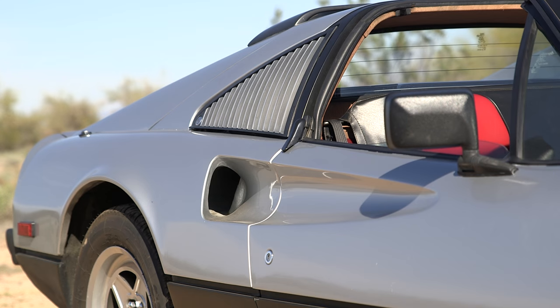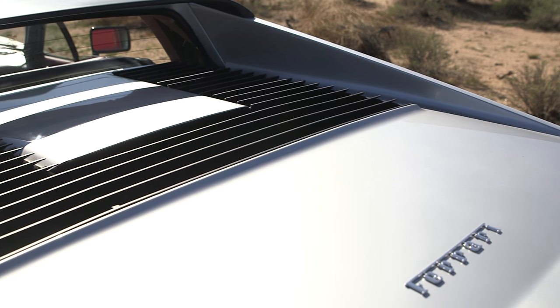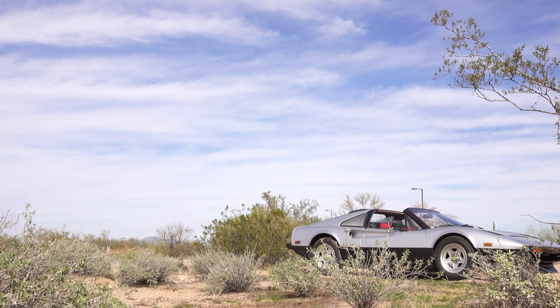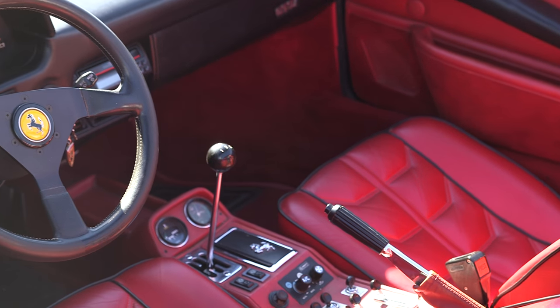One of the things that really drew me to this particular 308 was that the original owner had it in California and then moved it to Arizona when he retired. So it's got all its original body panels, there's zero rust in it, and that's really important in an '83 which didn't galvanize the panels yet. I couldn't be more happy with the condition of it. It's a real keeper.